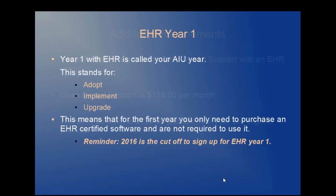EHR Year 1 is called AIU, which stands for Adopt, Implement, and Upgrade. This means that for the first year, you only need to purchase an EHR-certified software and are not required to use it. Just a reminder that 2016 is the cutoff to sign up for EHR Year 1.